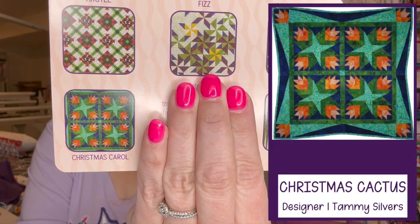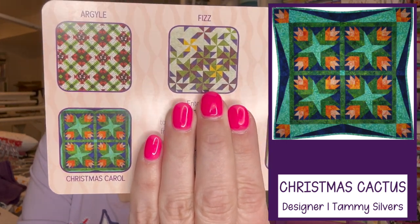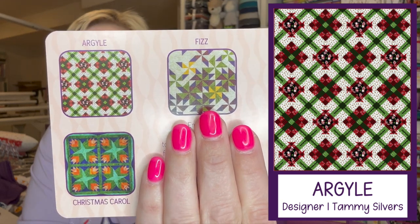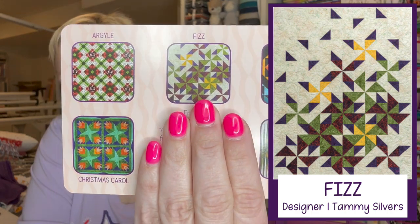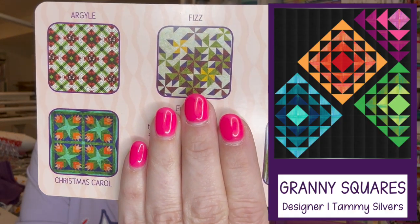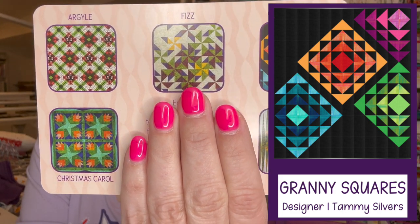The first pattern is Christmas Carol, above that is Argyle, right above my finger is Fizz, and then we have Sound Waves. Those are the ones we get to choose from. She definitely likes bold color — she was not lying about that! Her patterns are so different and dynamic. I'm kind of leaning toward Argyle. What is your favorite? Let me know down in the comments below!